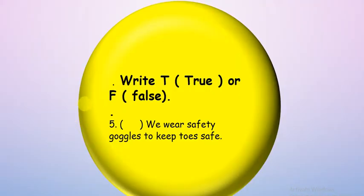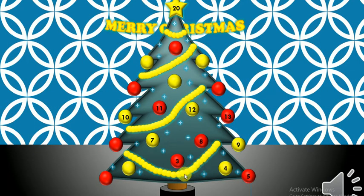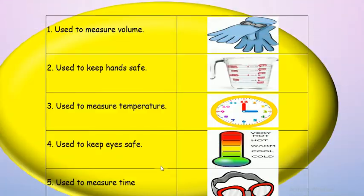Let's try seven. Write T if true or F if false. We wear safety goggles to keep toys safe, toes safe, or eyes safe? Eyes — so it's false. Excellent, good guys!